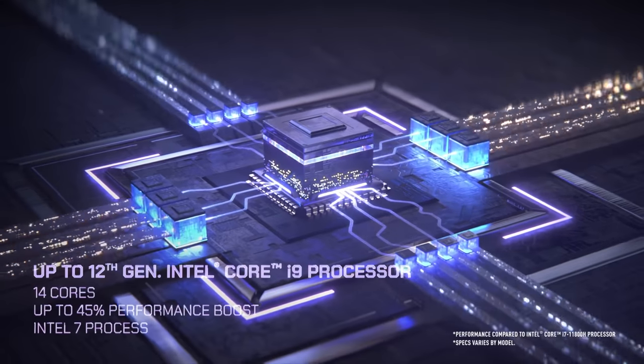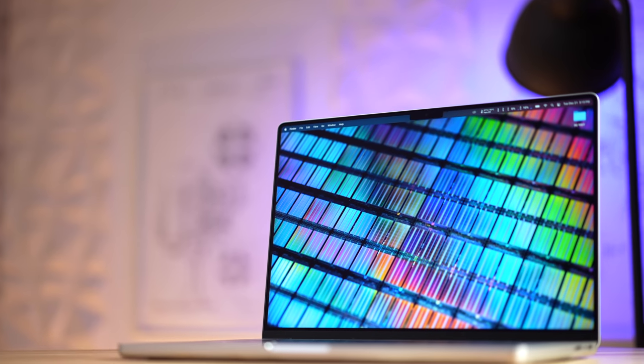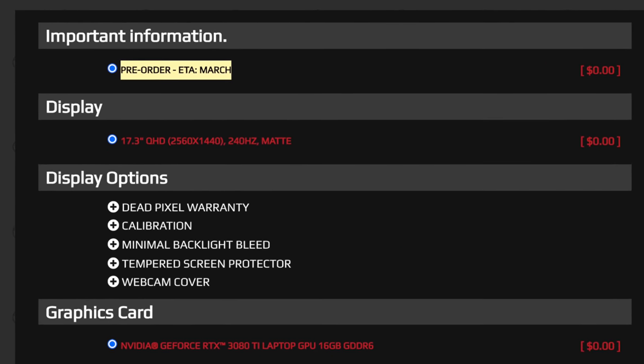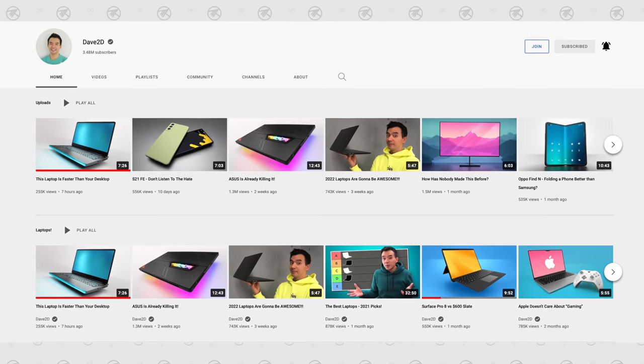Intel finally dropped their mobile Alder Lake chips in the form of the MSI Raider GE76, and it is impressive. Today we're going to take all the info from this release — the benchmarks and performance — and see how it stacks up to the M1 Max. This laptop won't hit shelves for at least a month, but we have a ton of information sourced from AnandTech, Notebook Check, and Dave Lee's excellent channel. Let's dig in and see if this Emerald Max can hang.